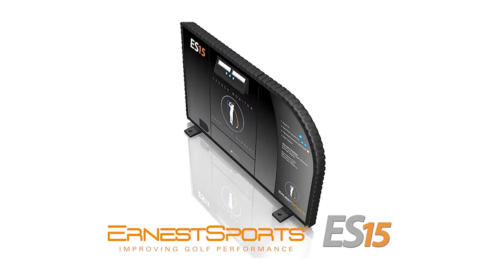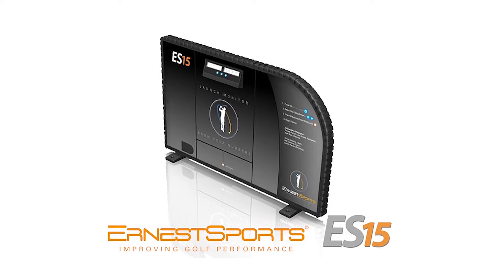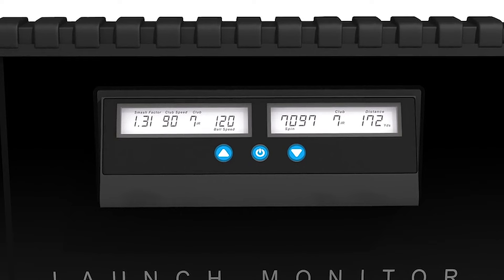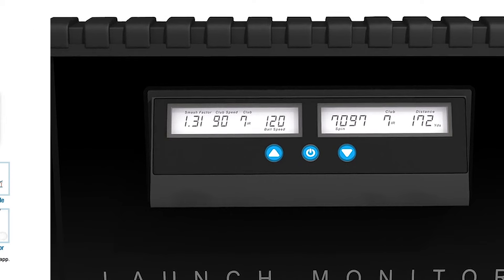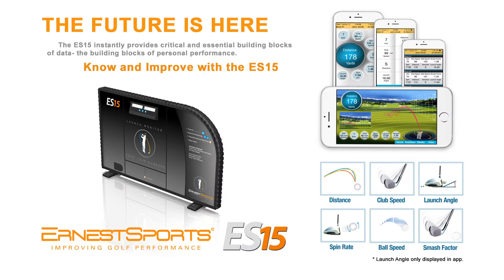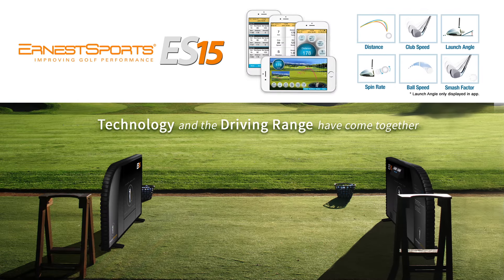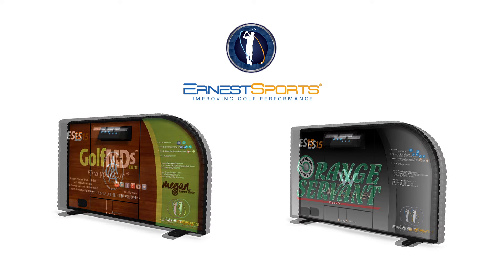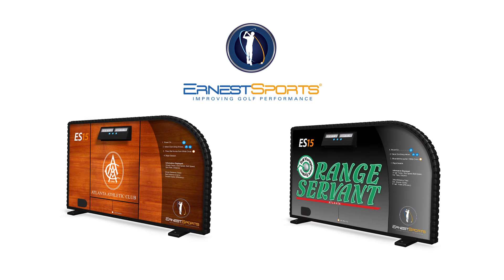Now, Ernest Sports brings this exciting technology to the range with the ES15. The six data points are displayed on dual LCD screens and through Bluetooth connectivity. Each shot can be recorded, stored, and emailed. Clubs can increase their revenue by charging a fee for use and may enhance their brand by customizing the ES15 panels and canvas cover.